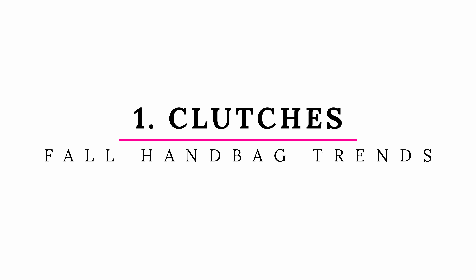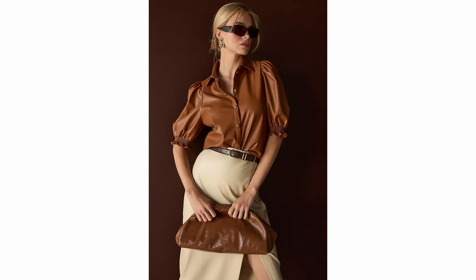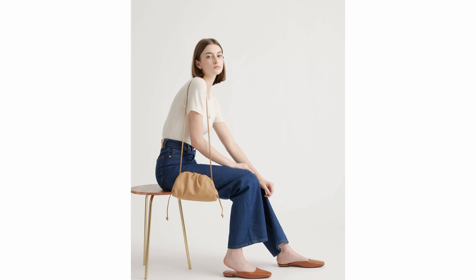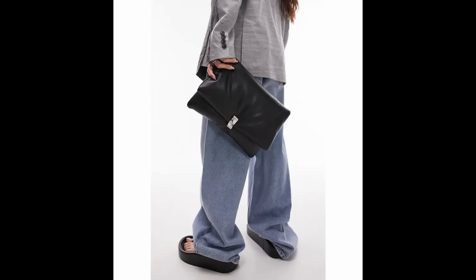One of my absolute favorite handbag trends right now are clutches. These have been going for the past few seasons, but the cool thing is they are larger — some are really oversized — so they've become more practical for everyday use, not just evenings. I love the textures and materials used on these clutches. You can carry one in your hand, which looks very modern and cool, or wear it as a crossbody or shoulder bag and still get that clutch shape. It may not be your only handbag, but it's a great addition if you like carrying multiple bags.